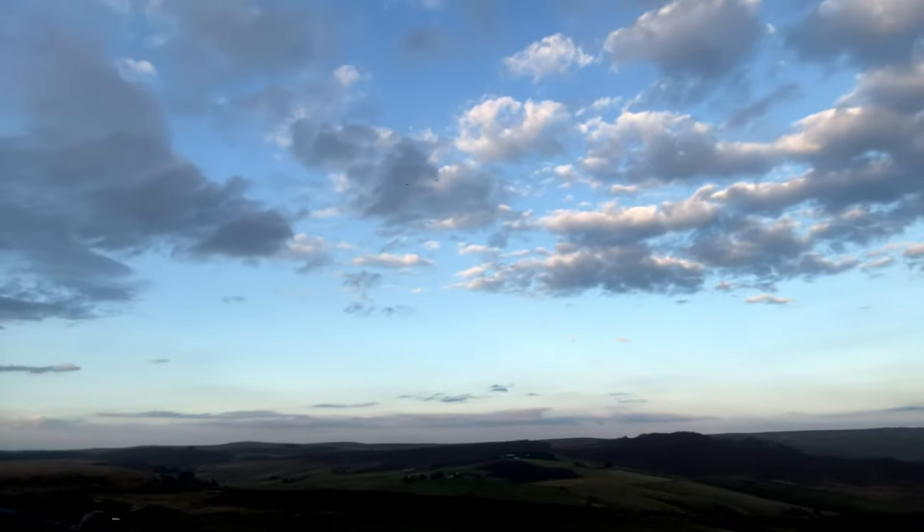So desperate am I for a decent composition that I've resorted to good old fashioned straightforward landscape photography. This is a no brainer - foreground, point of interest just at the top, good cloud structure, which is why I decided to take it - the clouds look good. It's not the best, but it's a photograph.